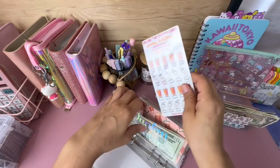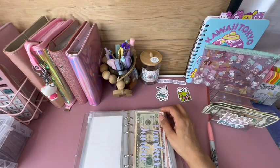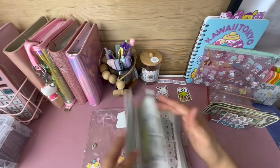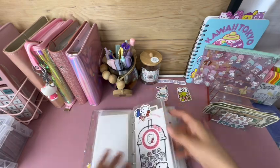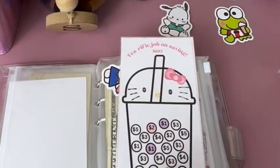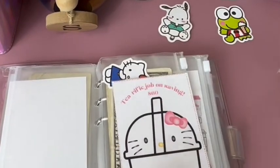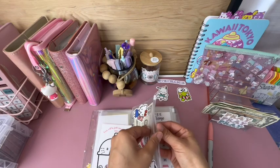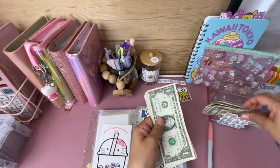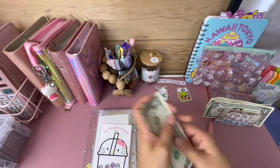I just went to get some boba — it's delish, I haven't had boba in a while so I was craving it. Speaking of that, my little boba challenge is getting $1 today. So far I have $5 in this challenge.